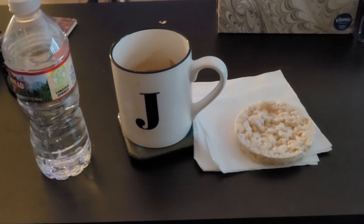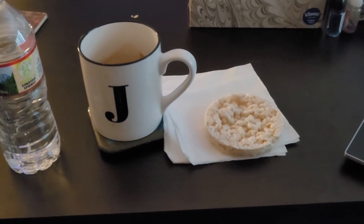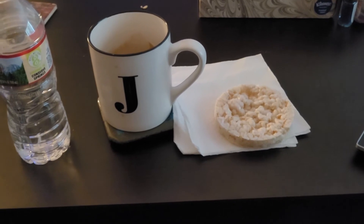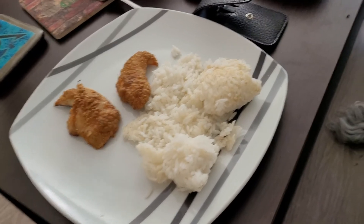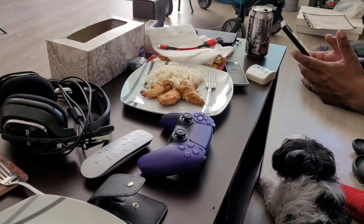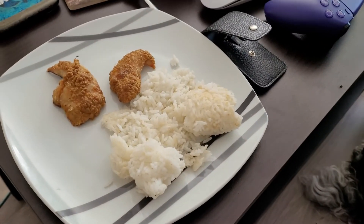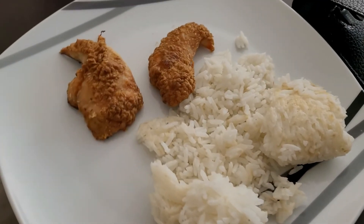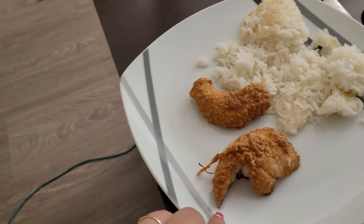Like I said, I'm just gonna make chicken really quick and warm up some rice for lunch. Hey guys, I made some chicken and leftover rice — I only have two pieces and my husband got three. Just some leftover rice and chicken.